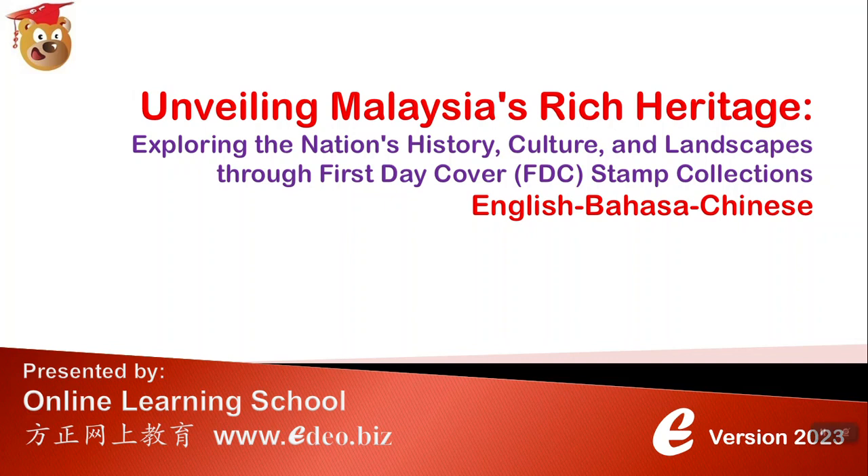Hello, I'm David. Let's begin a new course to learn a country's history, culture, and scenery through the postage stamps.